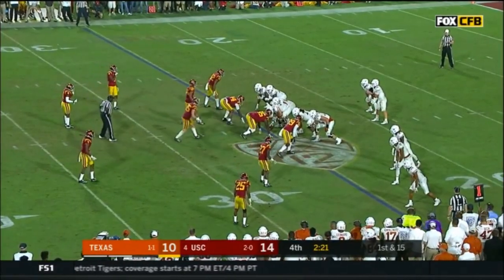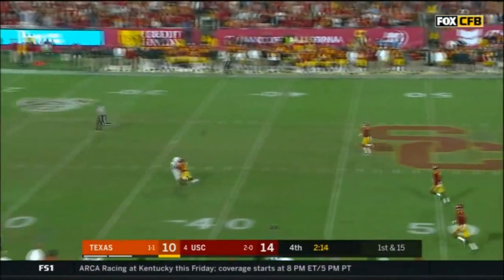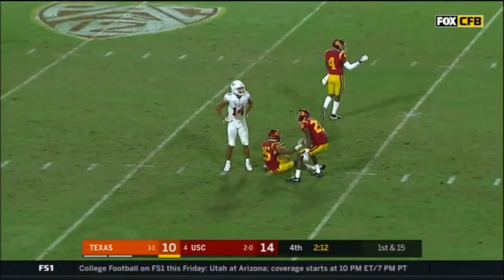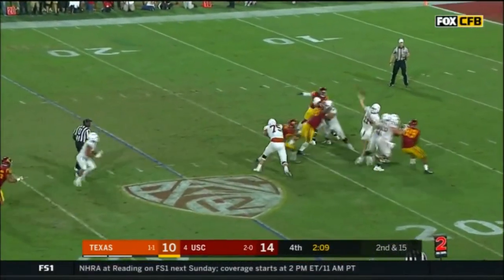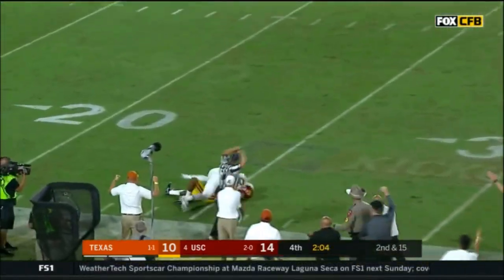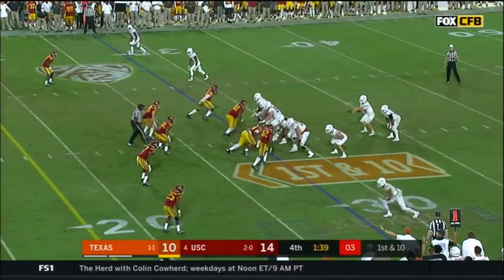First and 15. Ellinger with time, down the field - incomplete, no flag. Deep again, sideline - Johnson, he's got it inside the 30. Collin, the true freshman, making plays.